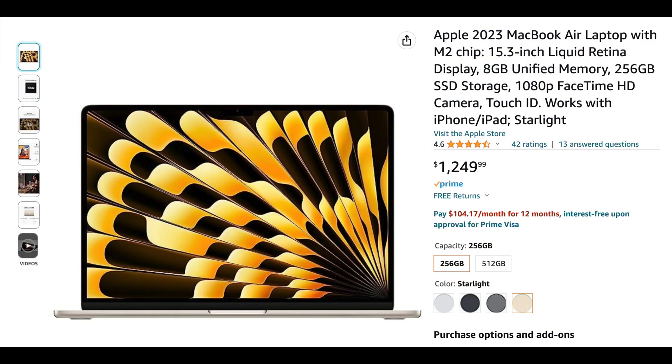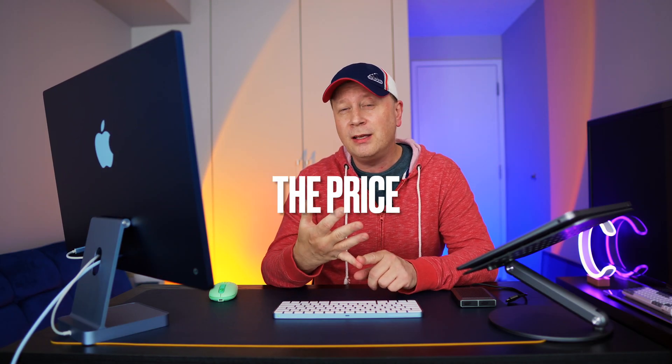So what does it come with and why would you pick it up at $1,249? Number one: the price. It's a great price and incredible value for what you're getting. Compared to Windows laptops, it's hard-pressed to say it's worse than most of the other ones out there. It's actually a really good value for the money.